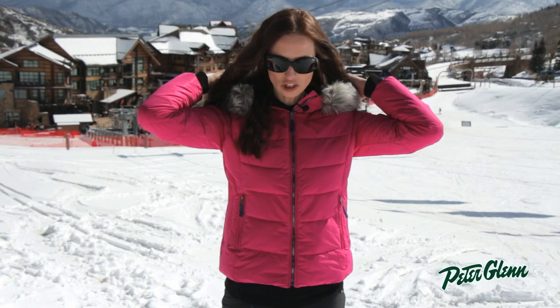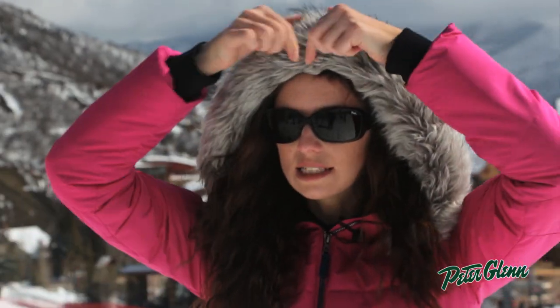There is a hood on this jacket. It's an attached hood, and it's got a faux fur trim here, and that is actually removable, so if you don't want to wear it, you can take it off.